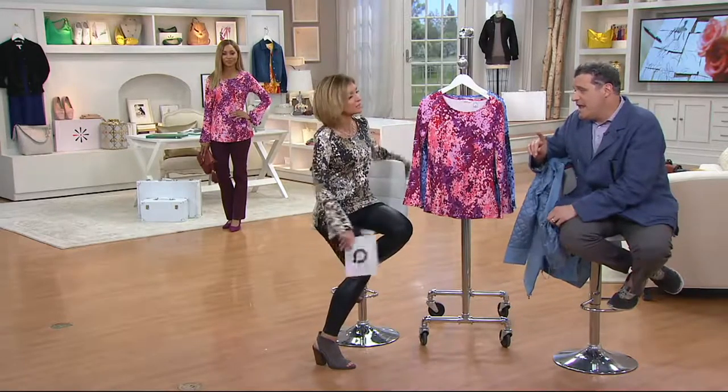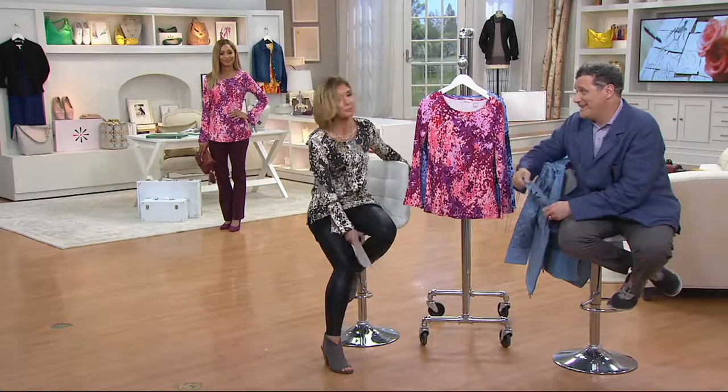If you want to wear this next August or next July with some white pants, you're very cute. It's not just a fall-winter thing — this is 12 months of the year. It's that Cotton Modal Spandex that we all love with that wonderful neckline. It's a great value.